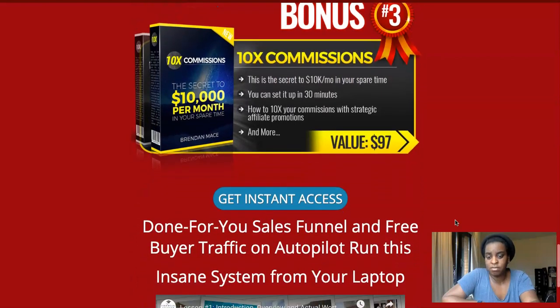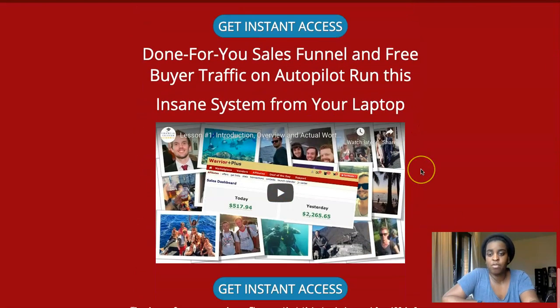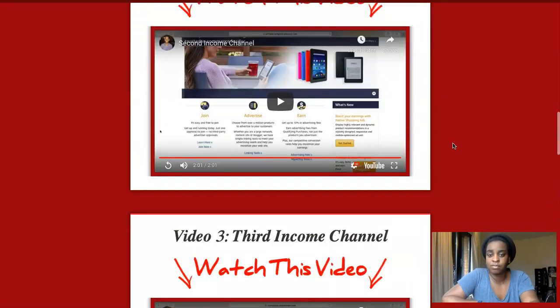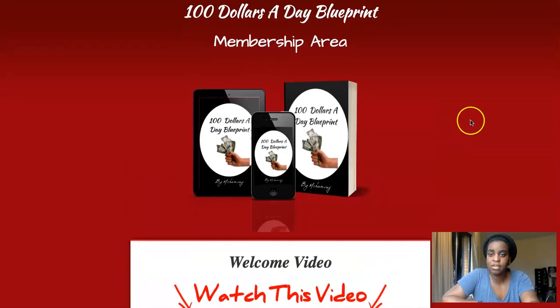They're also giving you some bonuses themselves — Commission Blueprint and 10x Commissions — and they're offering some downsell funnels as well. So that's what 100 Dollars a Day Blueprint is all about: three profit systems you can use to make a couple of dollars a day.